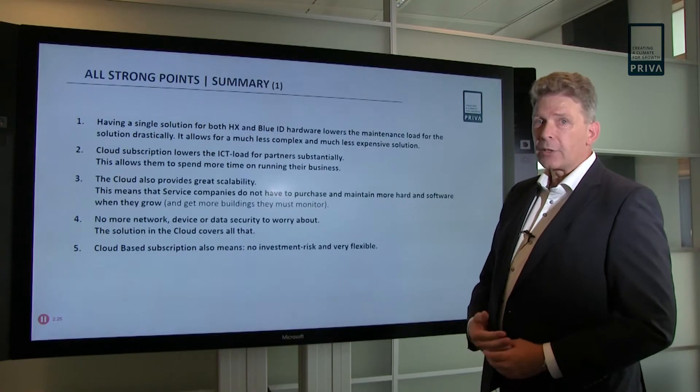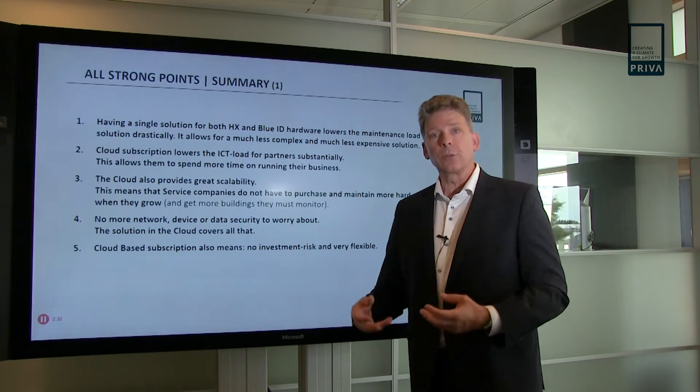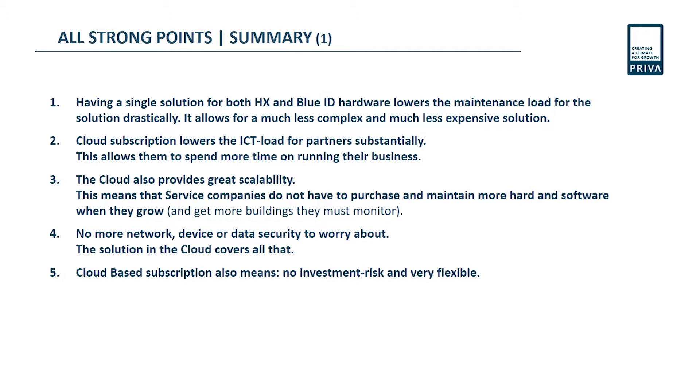Cloud also provides great scalability. With an in-house solution you have to buy hardware, and more buildings means more hardware, means more investment. In the cloud, that's not the case. Using the cloud also means you don't have to worry about network device or data security anymore — we have solved that for you.